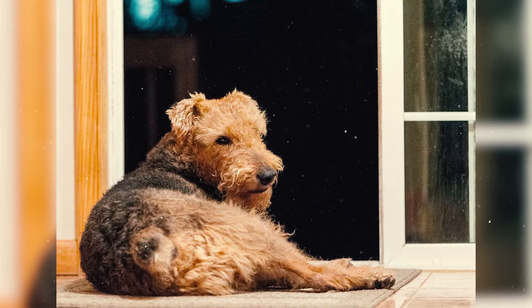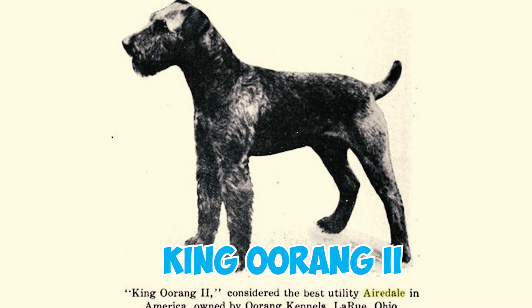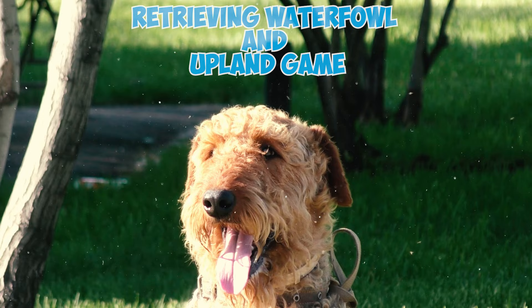The name Oorang was derived from a lineage of bench champions led by King Oorang II, an Airedale renowned as the ultimate utility dog. King excelled at retrieving waterfowl and upland game, treeing raccoons, herding cattle and sheep, and baiting mountain lions, bears, and wolves.